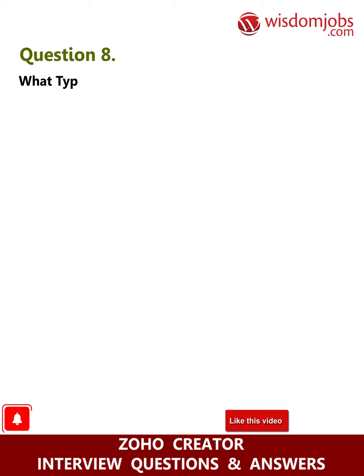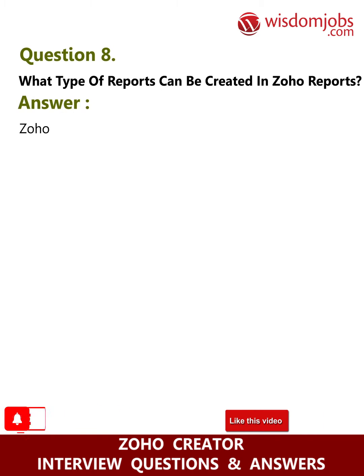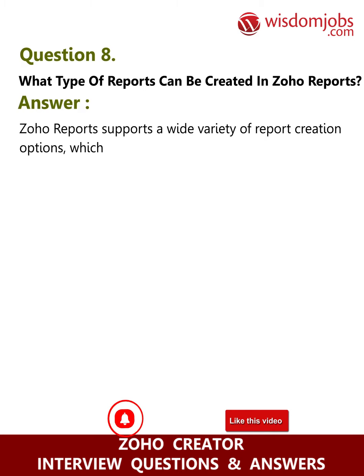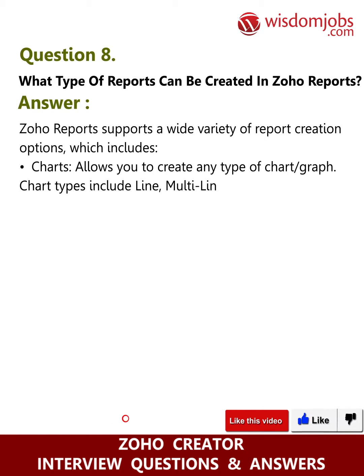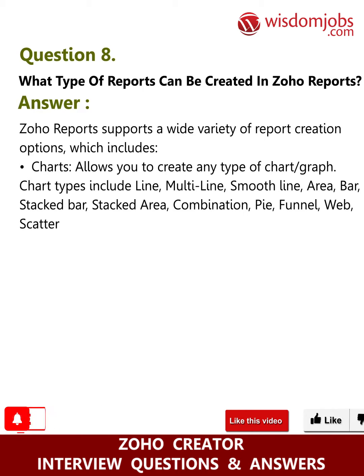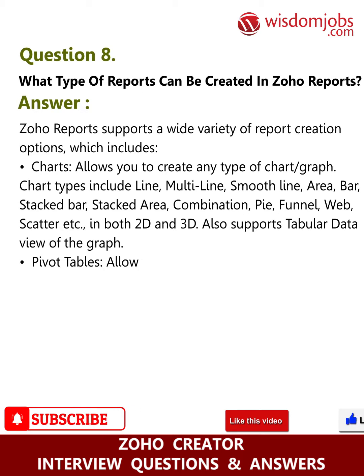Question eight: what types of reports can be created in Zoho Reports? Answer: Zoho Reports supports a wide variety of report creation options. Charts allow you to create any type of chart or graph — chart types include line, multi-line, smooth line, area, bar, stacked bar, stacked area, combination, pie, funnel, web, scatter, etc., in both 2D and 3D, and also support tabular data view of the graph. Pivot tables allow you to create a powerful view with data summarized in a grid in both horizontal and vertical columns, also known as matrix views.